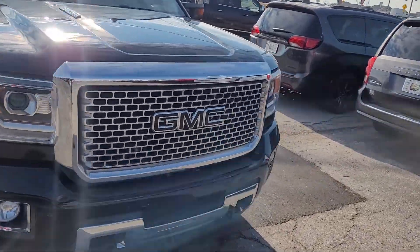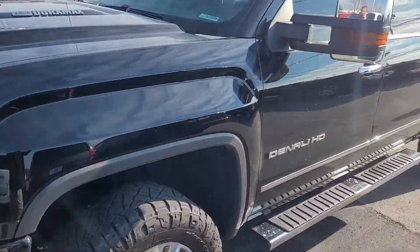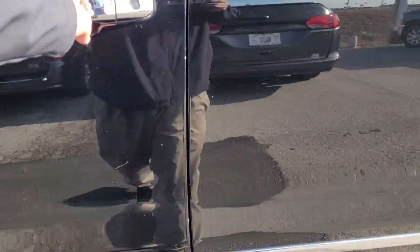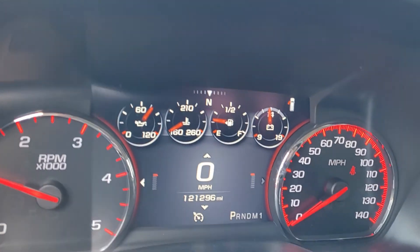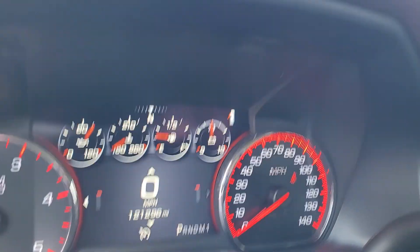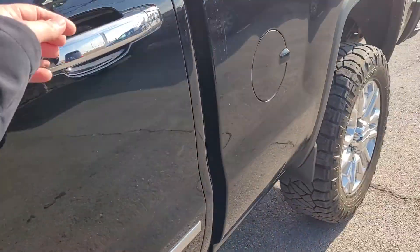It's got the Duramax — that motor should last you forever. It is the HD model. As you can see it's running, no check engine lights or anything like that. It's got 121,296 miles. Bluetooth capable, power seats, everything.